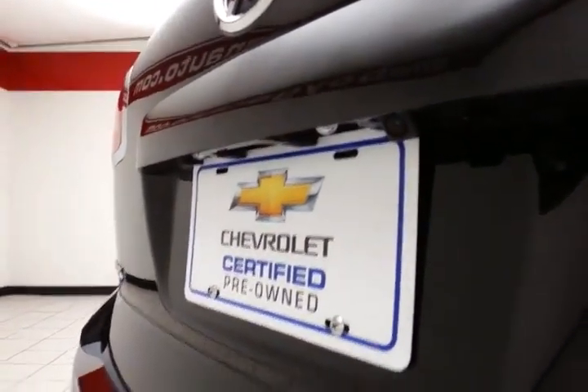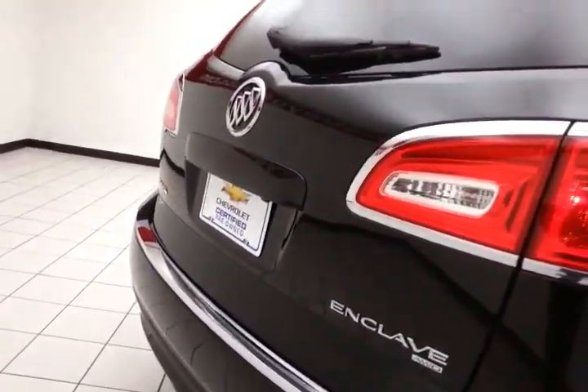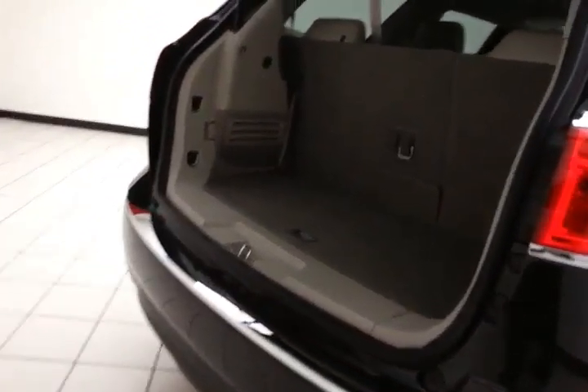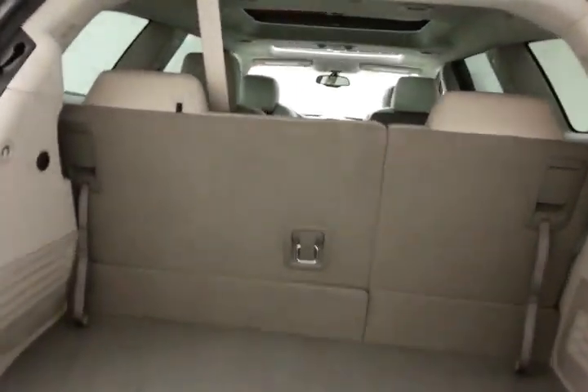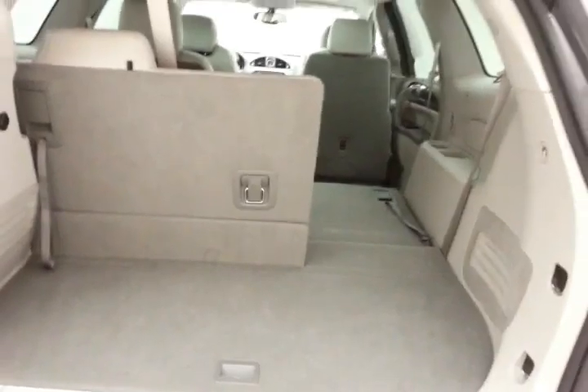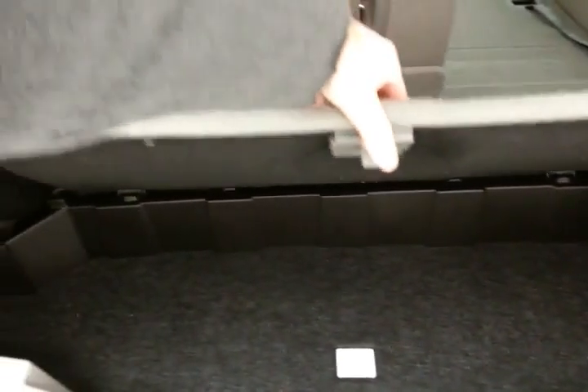Back-up camera along with rear parking sensors for additional safety, and a power liftgate for convenience. There's ample storage behind the 3rd row with a 60-40 split seat that folds flat easily, giving you a lot of flexibility for cargo and passengers, with additional under-floor storage.